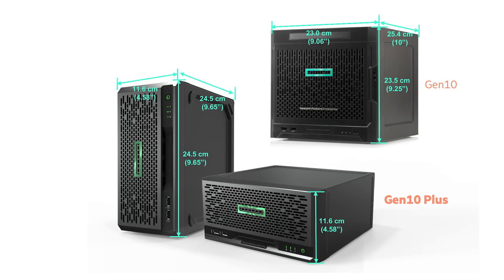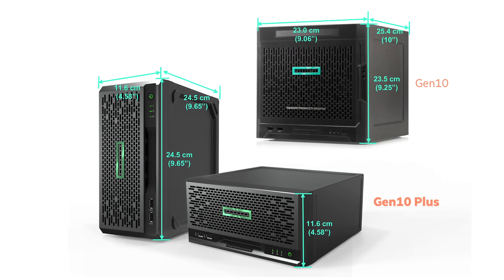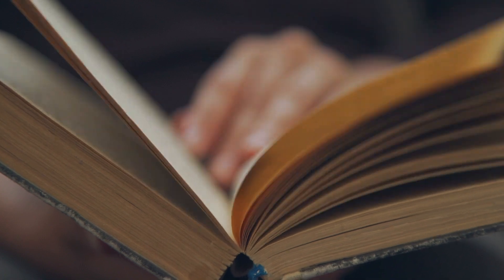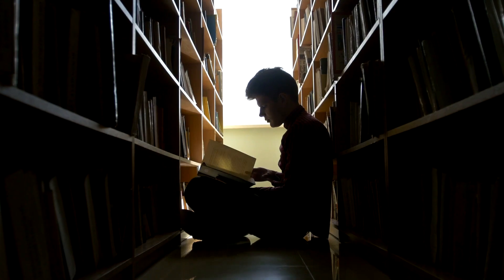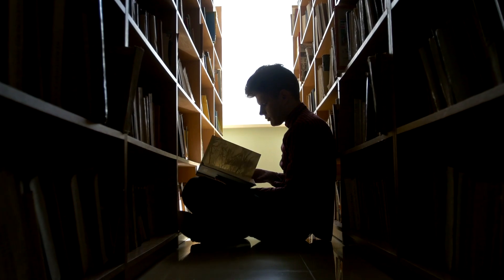It's a great solution for businesses just starting out or those with limited IT budgets. The HPE ProLiant Microserver Gen10 Plus is super compact — it's roughly half the size of the previous version. Plus, it's whisper quiet and comes in a cool design that fits perfectly into home and small office environments, either vertically or horizontally.